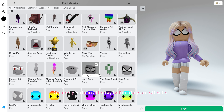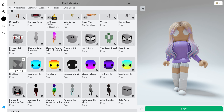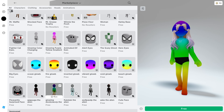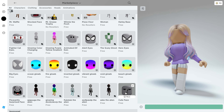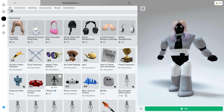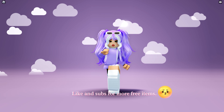Go and get them all now before they are off sale. What's your favorite face and character so far? Let me know in the comments. Thanks for watching — like and subscribe for more free items.